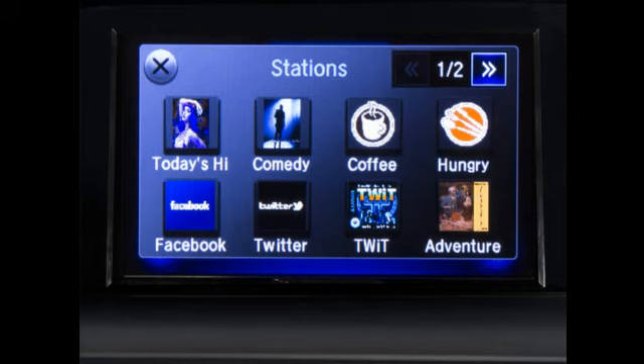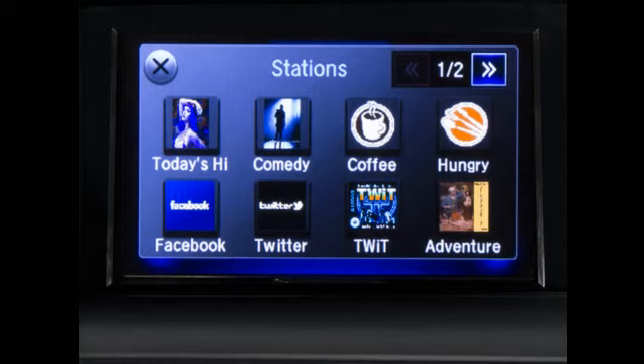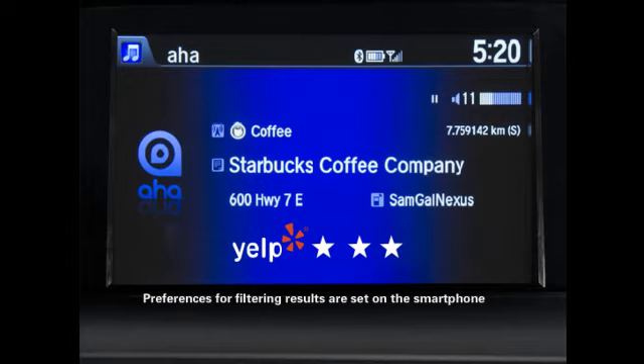AHA also allows you to choose Hungry or Coffee. These selections will present you with a list of restaurants or coffee houses in your direction of travel, nearest ones first, with ratings provided by Yelp. Preferences for filtering the results by rating and type of cuisine can be set using the smartphone app when stopped.